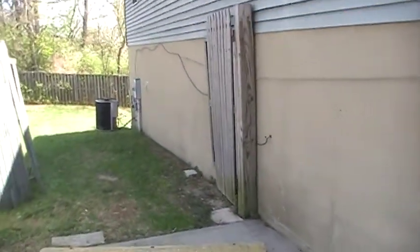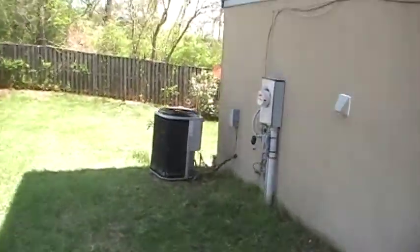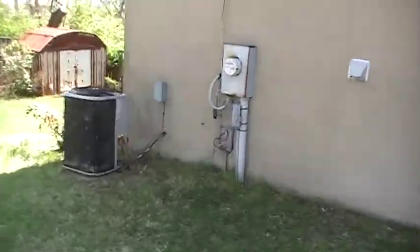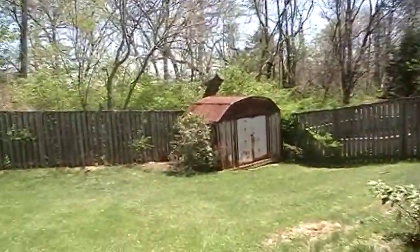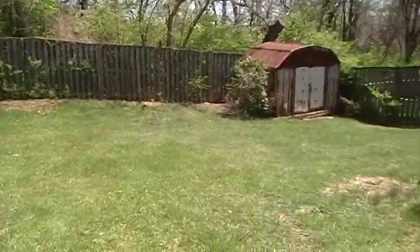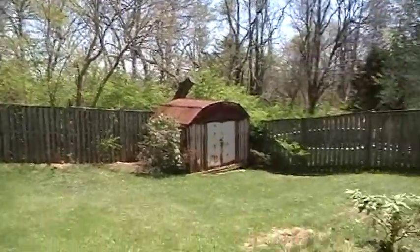Let me just show the backyard real quick while I'm here. The HVAC exterior unit looks pretty old. I like the backyard, although it does dip down — it's on a hill. There's a rusty shed there that definitely needs a paint job, but I like the privacy.